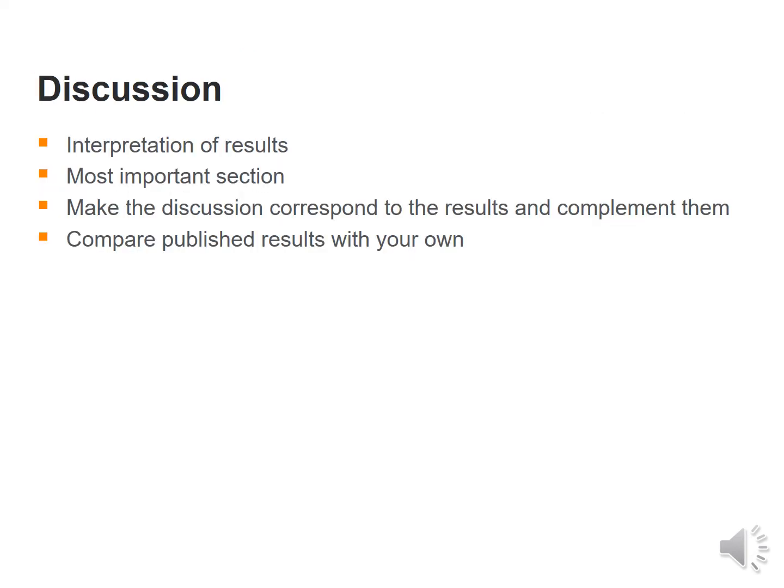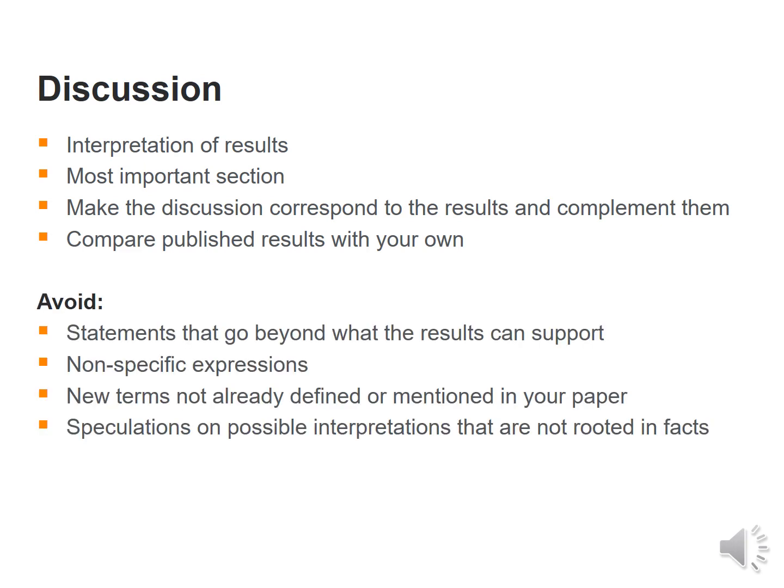Then comes the discussion, which is the most important part in my opinion, specifically if the article is simulation-results based. In the discussion section, one should interpret the results, infer from the results, and the discussion should correspond to and complement the results. One could compare published results with one's own. Avoid statements that go beyond what results can support, non-specific expressions, new undefined terms, and speculations not rooted in facts.